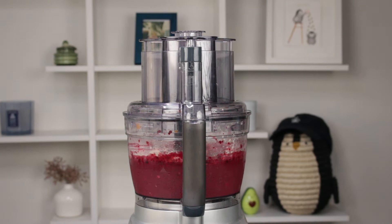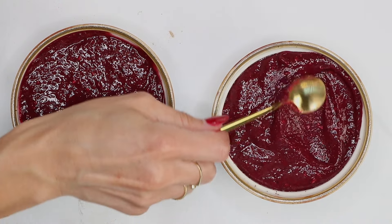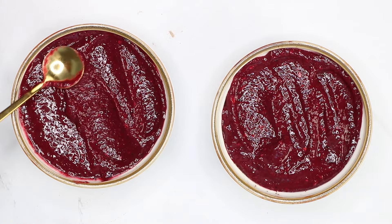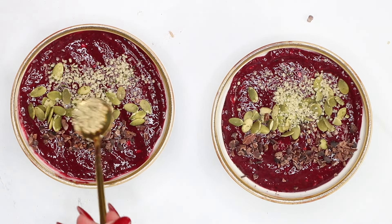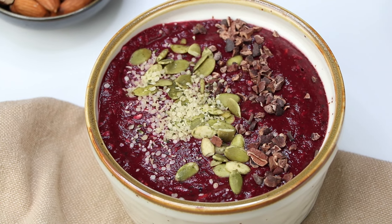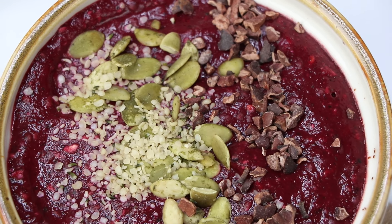This makes two servings for me, and I love to meal prep this breakfast. One serving is around 330 calories and you get 18 grams of plant protein. I hope you love these summer ideas — make sure to like and comment below what you think, and I will see you in the next video.